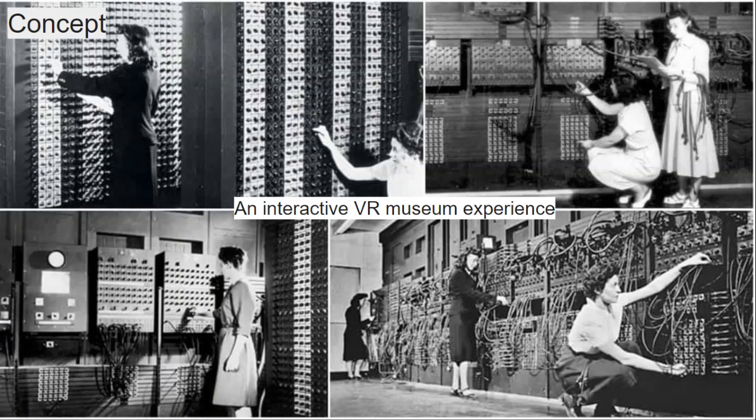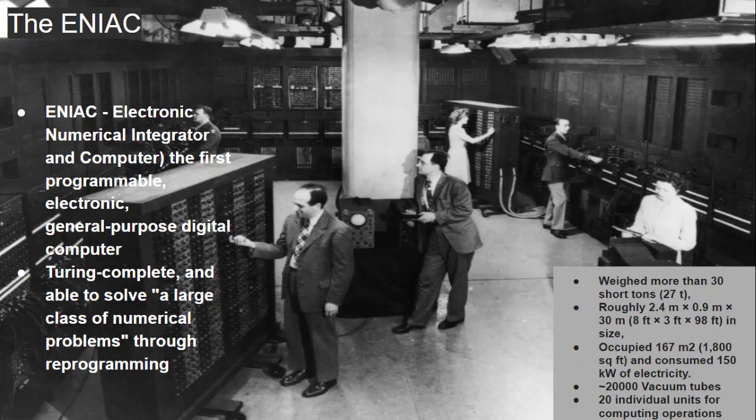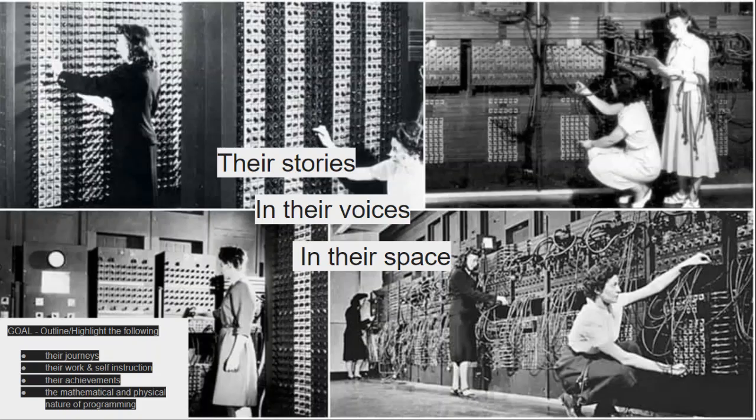This project focuses on the experience of the women programmers of the ENIAC and their journeys. These women programmers were a part of many scientific breakthroughs and went on to make significant contributions to computing and programming. The ENIAC was the first programmable electronic general-purpose digital computer, which was Turing-Complete and able to solve a large class of numerical problems through reprogramming. This project aims to convey the stories of the women programmers in their own voices, narrated in the context of the virtual ENIAC space.